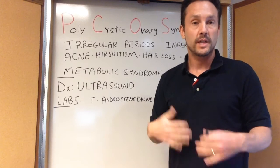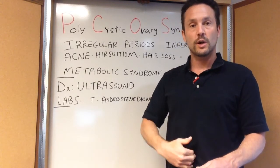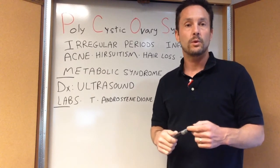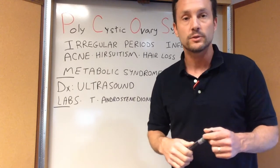Acne and hirsutism — which is hair growth — so either thick facial hair, arm hair, or a stripe of hair up the belly. These are often things women will complain of, and this can be the start of a workup for PCOS as well.